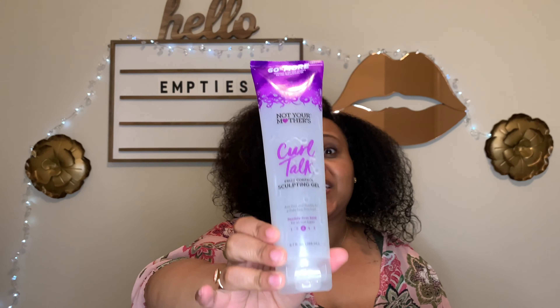This is the Not Your Mother's Curl Talk Sculpting Gel. I really like this gel — it made my curls very shiny, didn't make them crunchy, I didn't have flaking. I love this stuff and would definitely repurchase it.